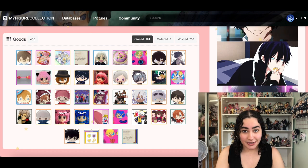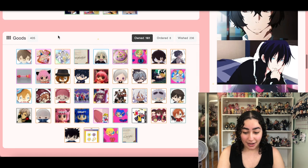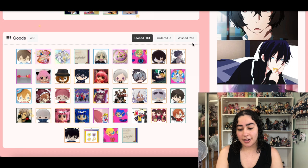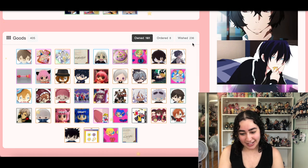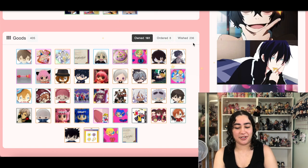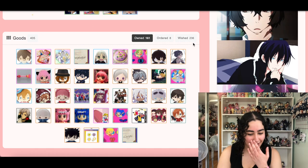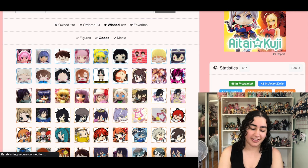Anyways, let's get started and clean this thing up. Right now we have 236 items on our wishlist just in the good section, so I'm trying to get it down — maybe at least into the hundreds. I'm trying to be realistic; I don't think I can get it below 100.